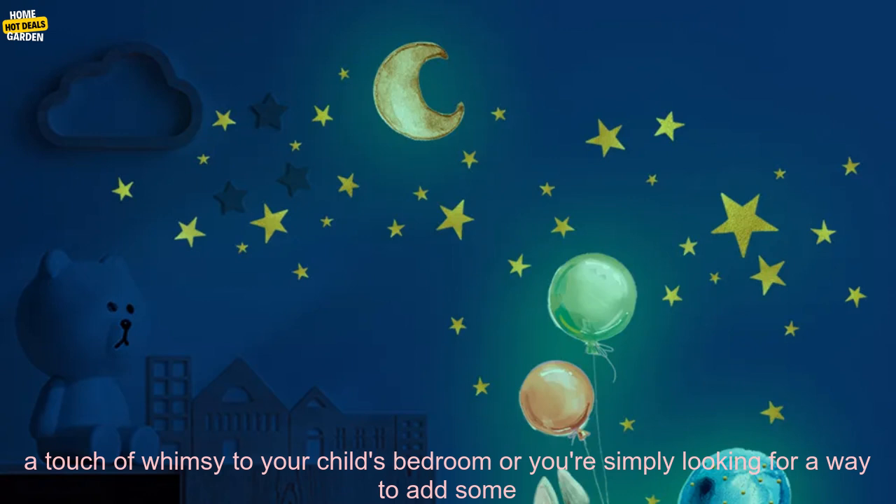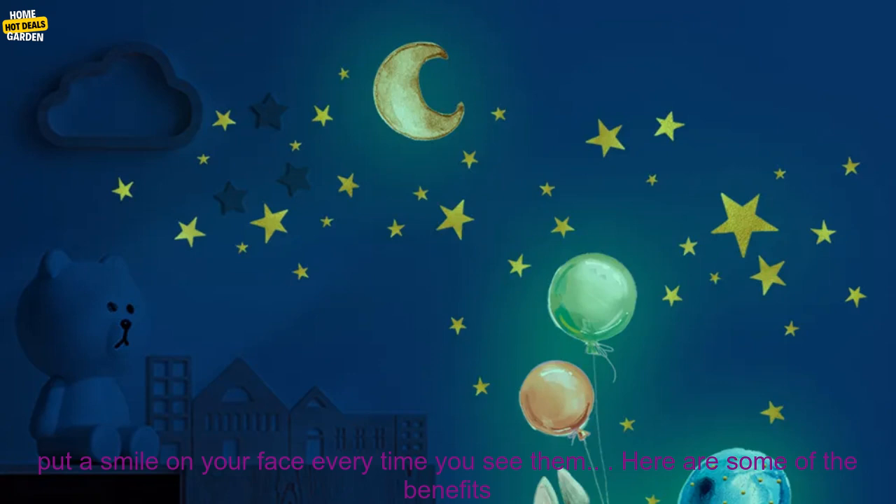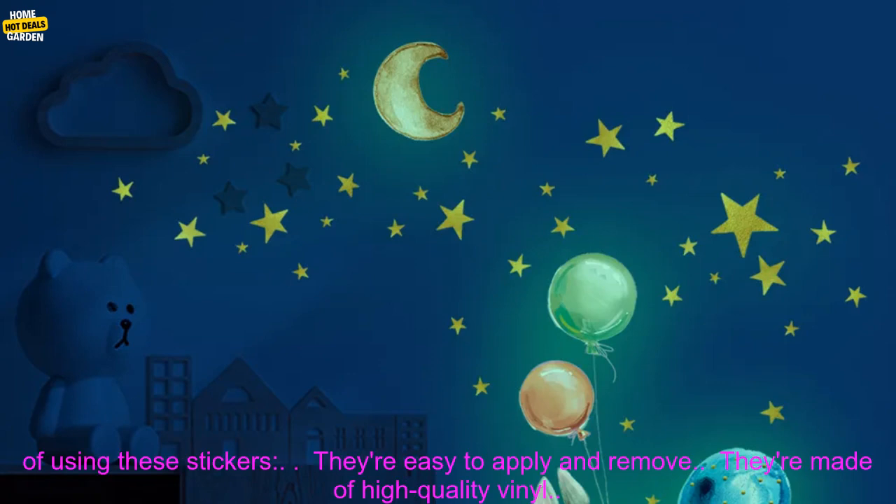Whether you're looking for a way to add a touch of whimsy to your child's bedroom or you're simply looking for a way to add some personality to your living room, these Cartoon Bunny Balloon Wall Stickers are a great option. They're sure to put a smile on your face every time you see them.